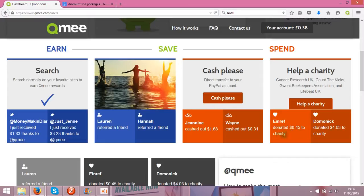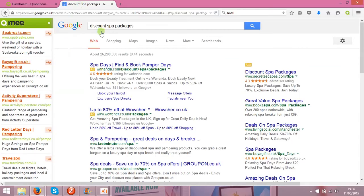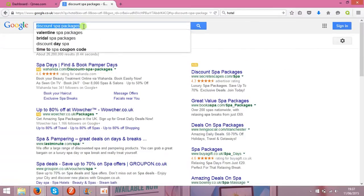You can also donate to charity — as you can see, this person donated 45 cents to charity. You can cash out to PayPal for any amount you like. And as you can see, even while you're browsing online for something like cheese or hotels,